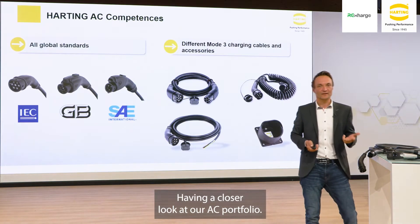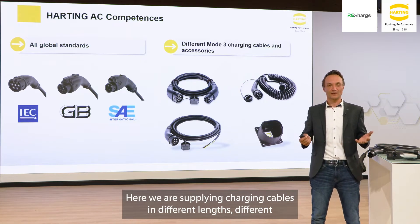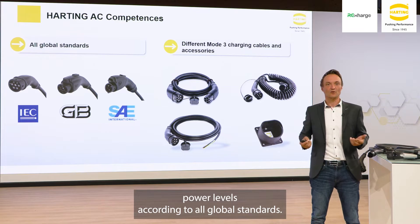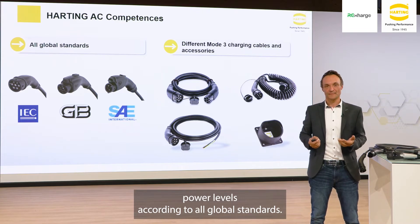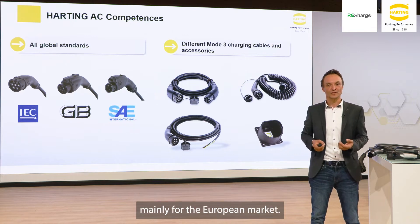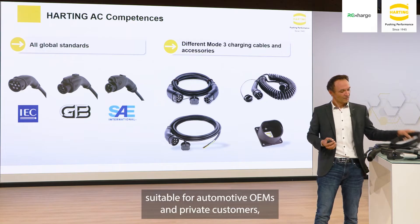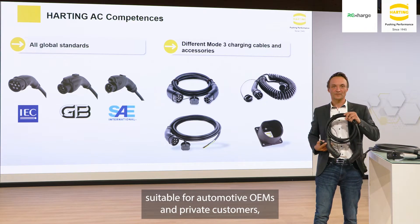Having a closer look at our AC portfolio, we are supplying charging cables in different lengths, different power levels, according to all global standards. Having a closer look at the IEC type 2 standard, mainly for the European market, we are offering our mode 3 charging cable suitable for automotive OEMs and private customers.